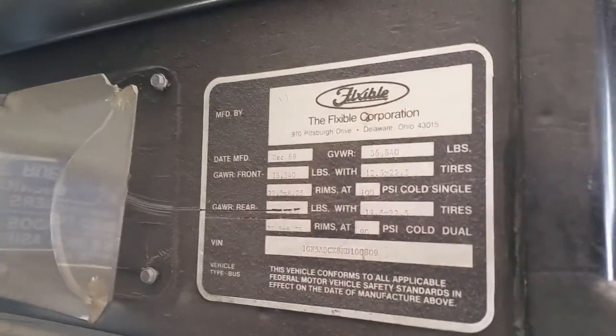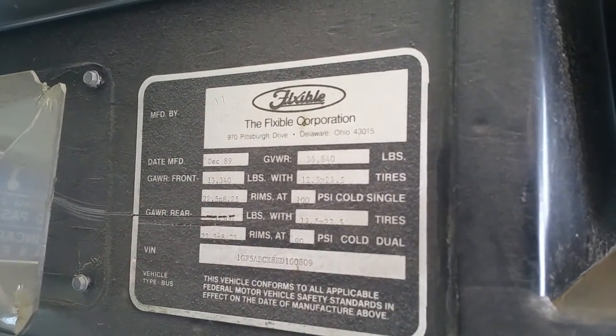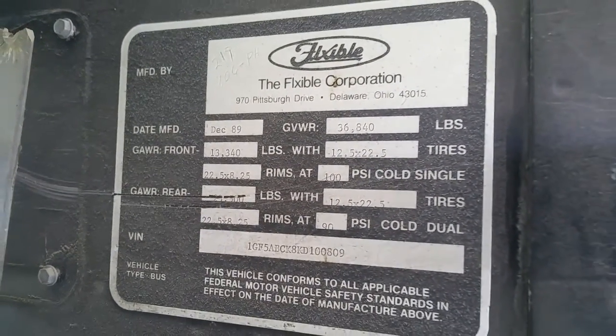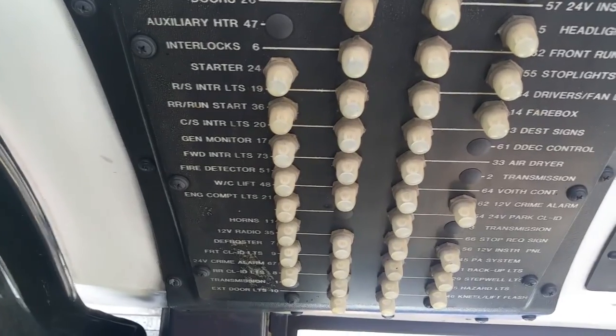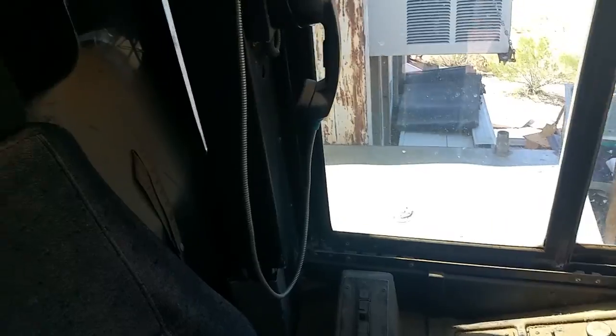I've never been able to because the gates were always closed. It says Flxible up there. Hopefully you guys can see the plate — made in '89, manufactured in Ohio. We've got some science stuff going on in there. The guy didn't know much information; he just said it's a city of LA bus.